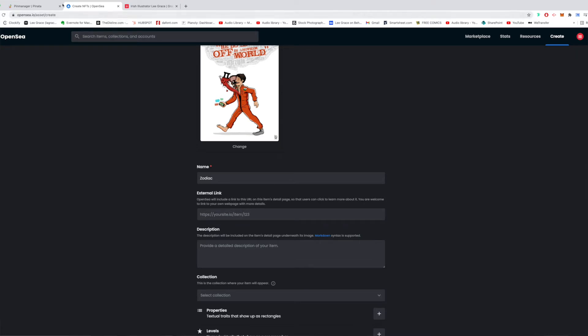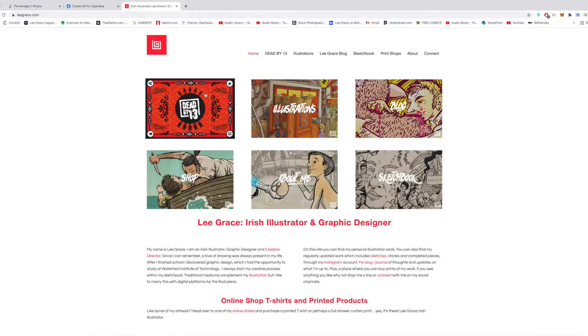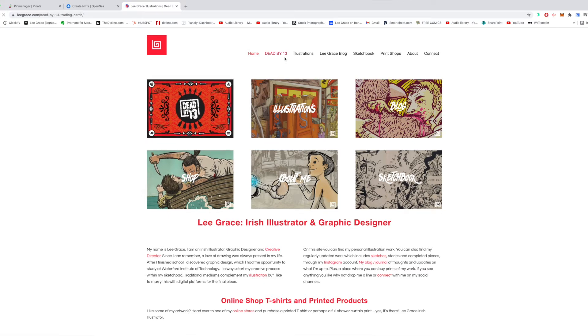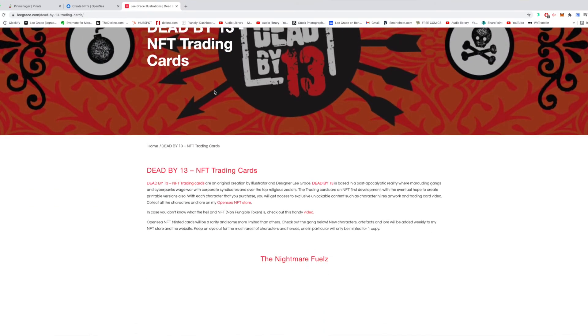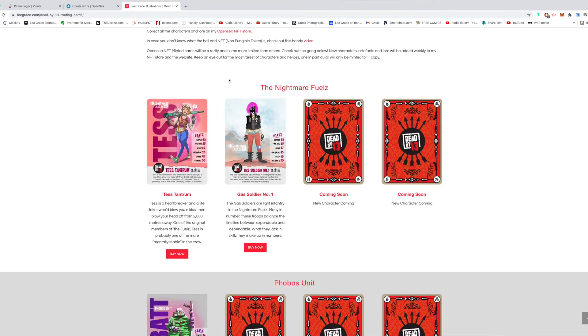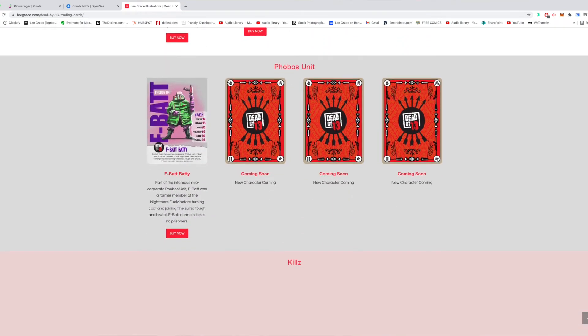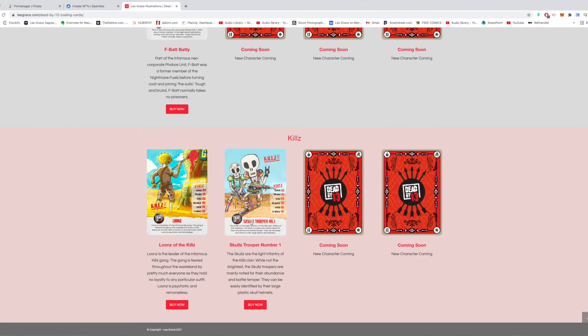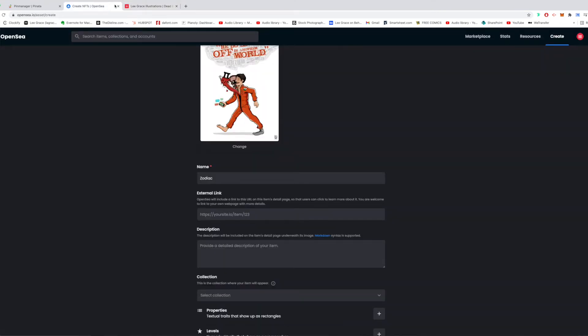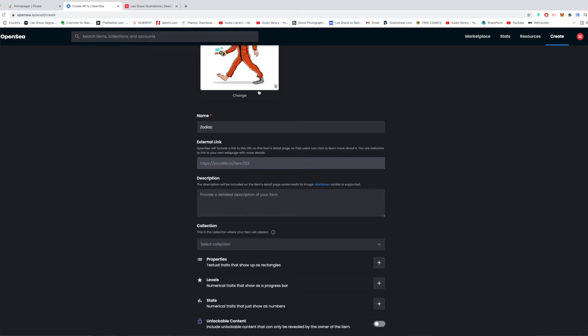The external link — OpenSea will include a link to this URL on the item's detail page so users can click to learn more. On my trading cards, all the links go to the Dead by 13 section of my website. If you click in you can see all the cards that are available, what's coming soon from each crew, and the names of the characters. I'm going to leave this blank for this artwork at the moment because I don't have it up anywhere yet.